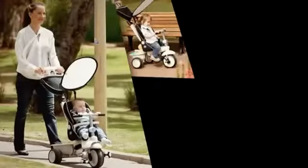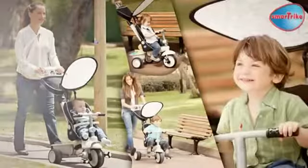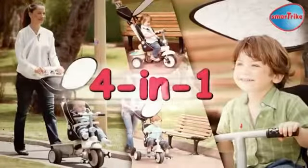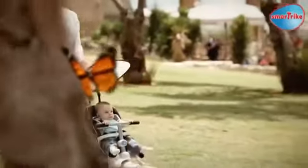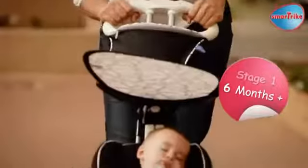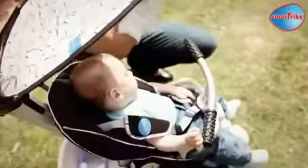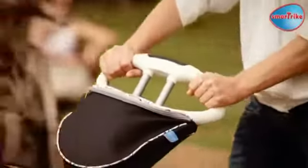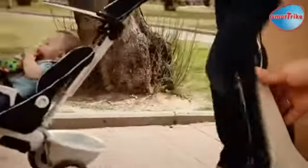Give your child a head start in life with the amazing convertible trike that cleverly grows with your baby, the SmartTrike Recliner 4-in-1. SmartTrike is the first trike designed for babies from as young as 6 months. It's stroller approved with many safety features and a reclining seat for happy naps. With a parent-controlled steering handle, you'll both enjoy the stroll.